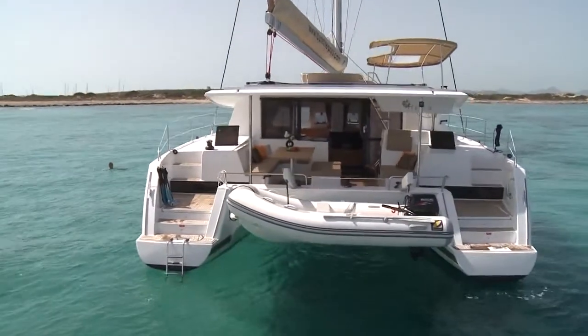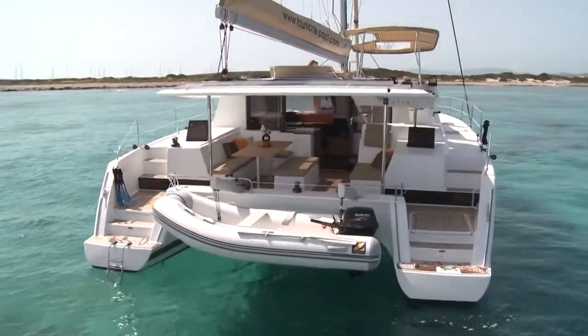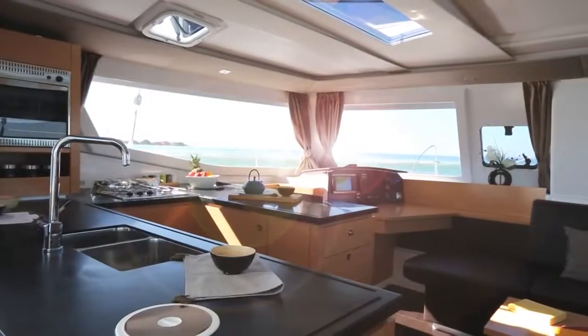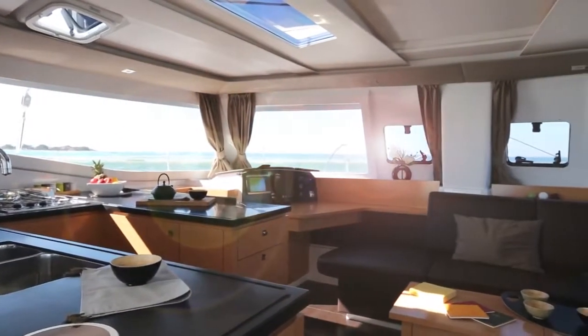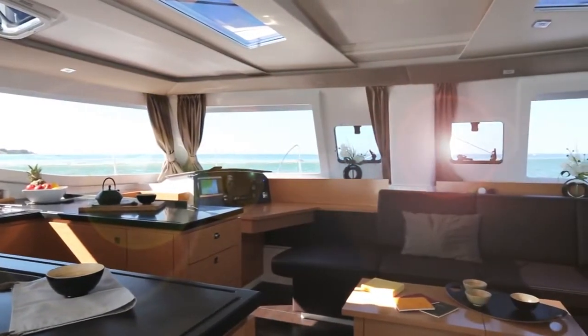Its name, Helia, comes from its innovative aspect. The idea was to design shafts of light that drown the boat in light and make it very pleasant to live inside.